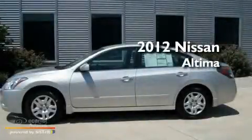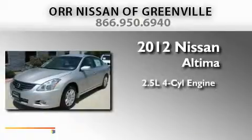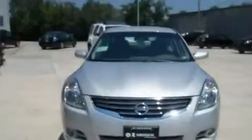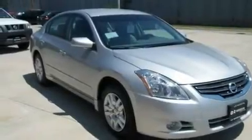This is a brand new 2012 Nissan Altima. It features a 2.5-liter four-cylinder engine and an automatic transmission. Its top features include heater vents for rear seat passengers, a rear window defroster, and a push-button ignition.